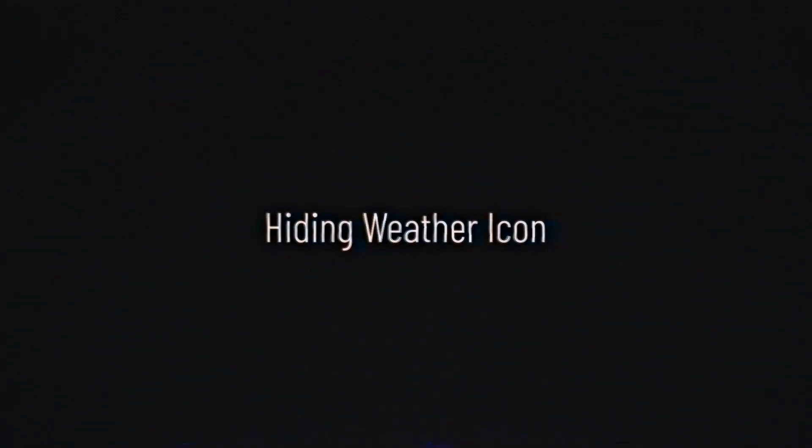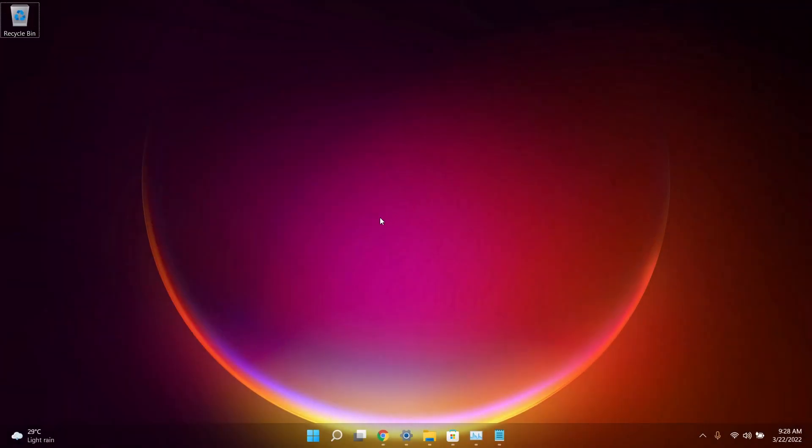In this video I'm going to give you guys the best Windows 11 tips and tricks that everybody needs to try right now.